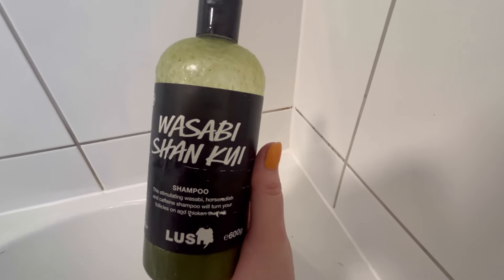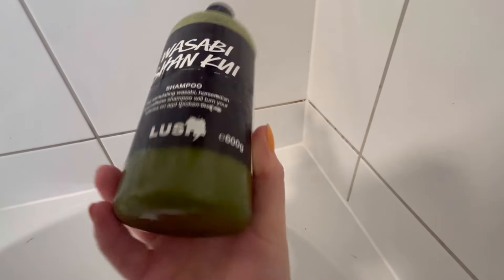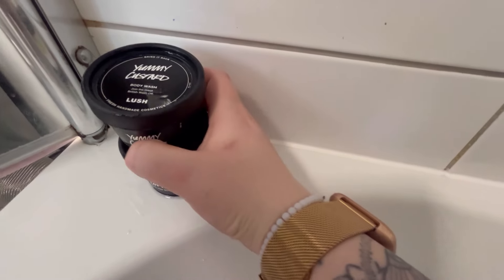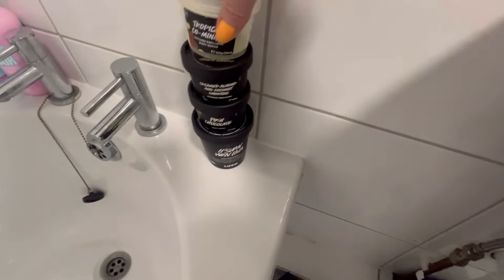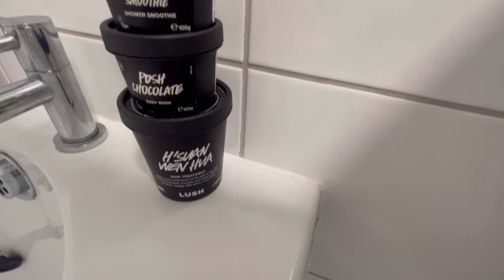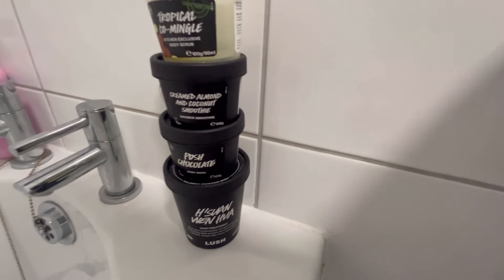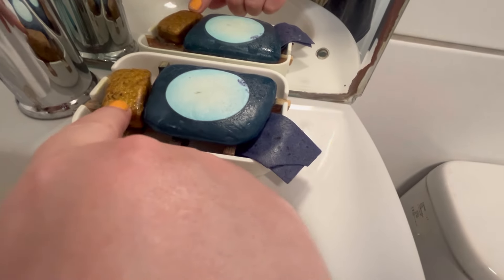Down here I've got the Wasabi Shan Kui shampoo - it's a really invigorating, tingly shampoo with little gritty bits, meant to be really good for hair growth. My partner uses this as well when he steals it. Over here are two more products I give to Barry - a Yummy Custard and a Cup of Coffee face and body mask. If it's in this corner he knows it's for him. I recently used a Tropical Co-mingle, a Creamed Almond Coconut Smoothie, a Porsche Chocolate, and a hair treatment - the only one I'll probably repurchase is the Porsche Chocolate.